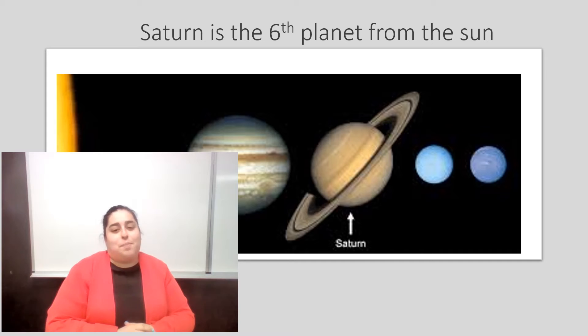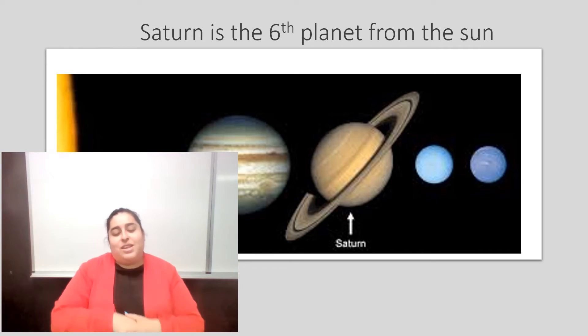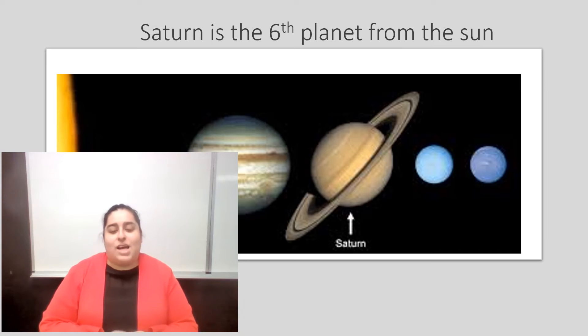Saturn is the sixth planet from the Sun. So if you guys can see right there, that is our Saturn planet.